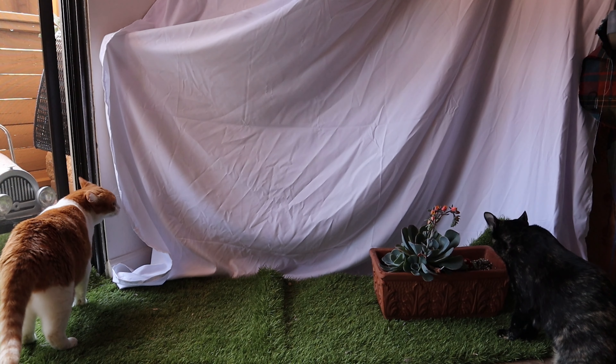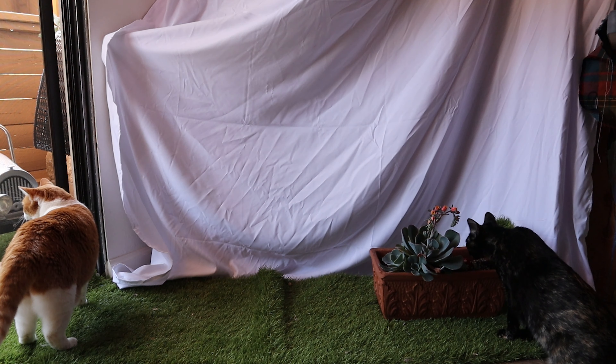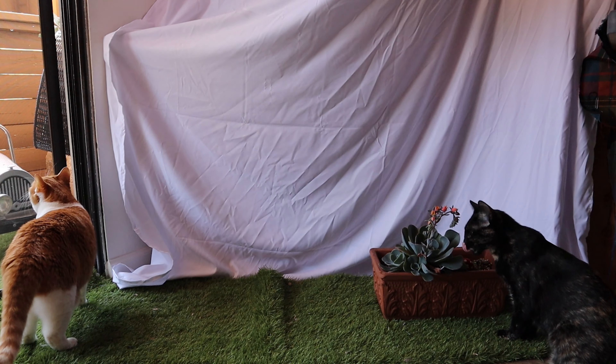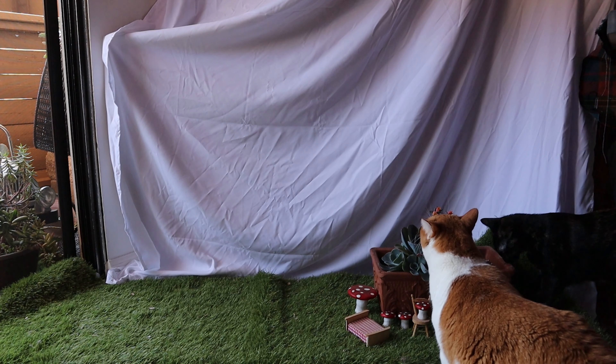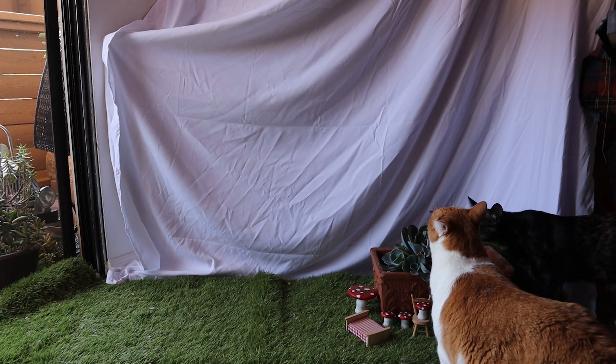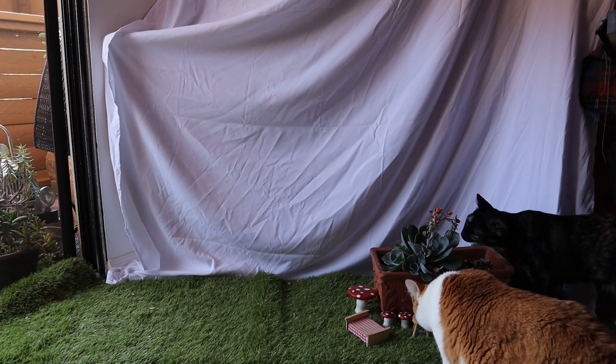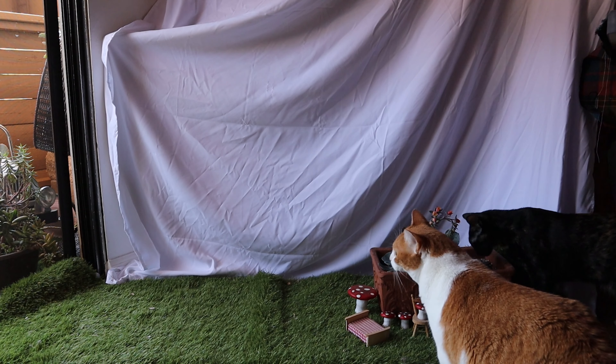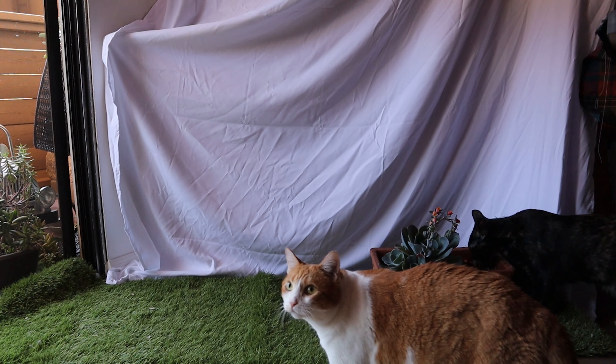So then I started to set it all up in a corner of my apartment with some fake grass and a plant that my cats were really intrigued by and low-key, high-key wanted to eat. They were also really intrigued by these porcelain mushrooms that I had on my balcony.